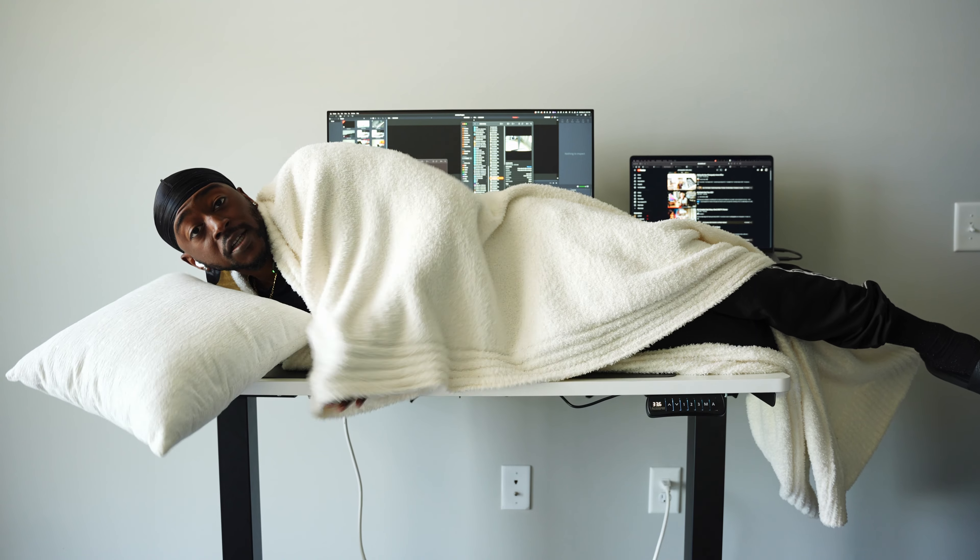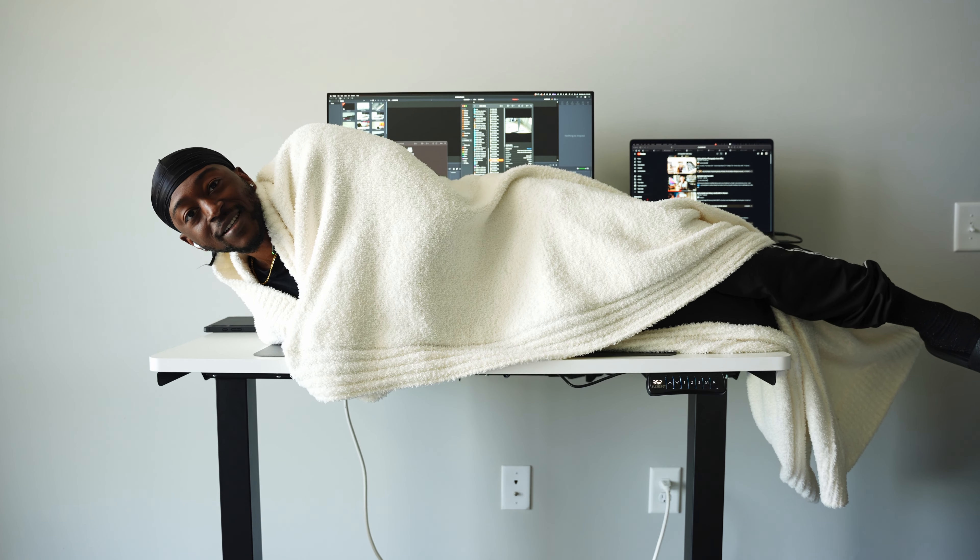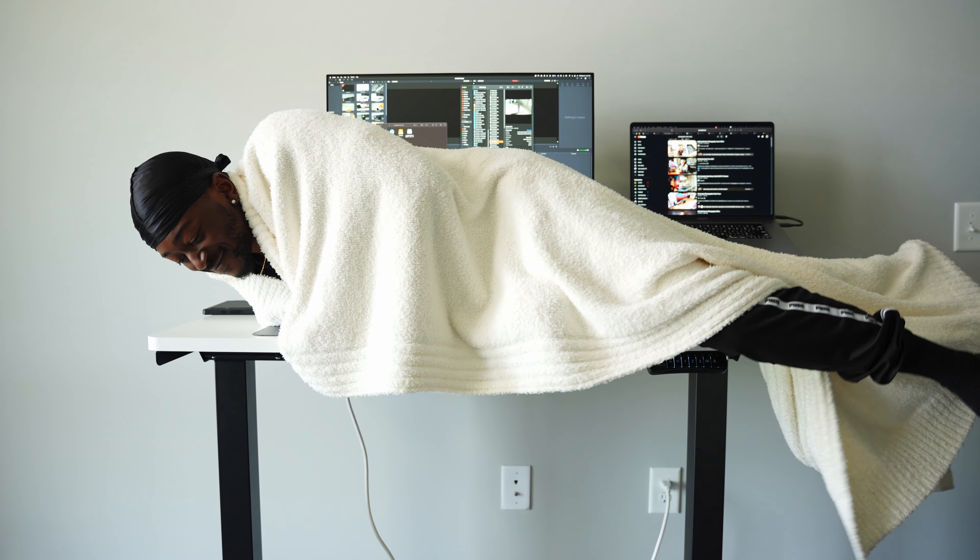Today's video is sponsored by FlexiSpot. Welcome to another video — today we're going to be reviewing my new 2023 mid-year desk setup. This is the setup that really helps me be productive and get things done throughout the day.